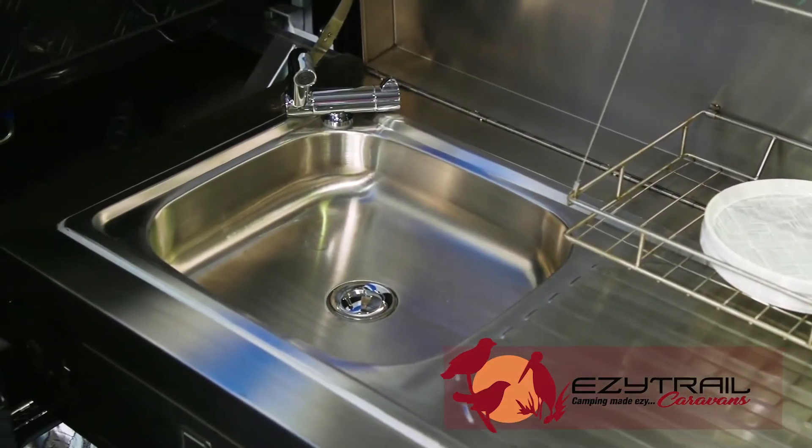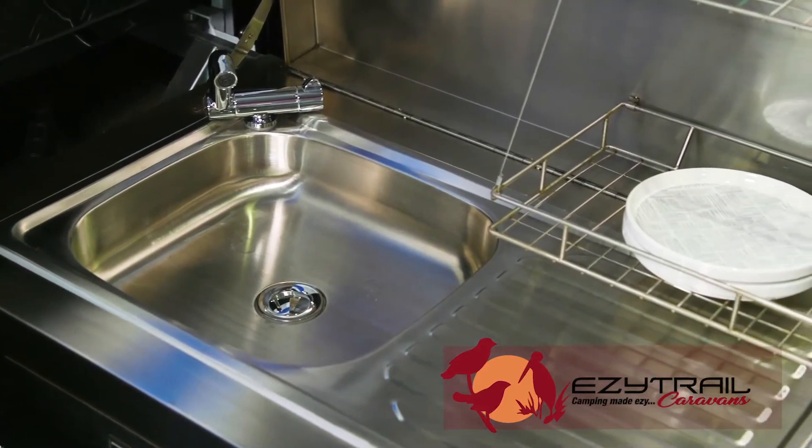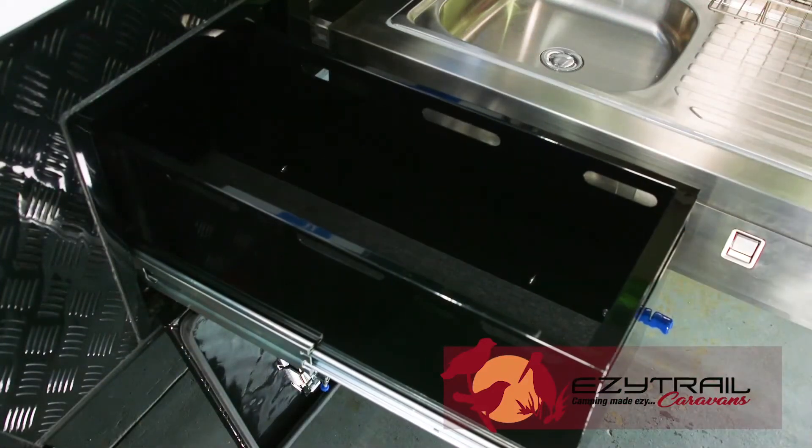There's a sink with hot and cold running water with retractable water lines — no more messy plugging lines in — and also a slide-out pantry to house everything you need for your kitchen.